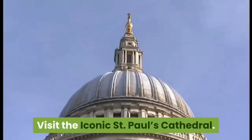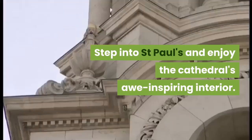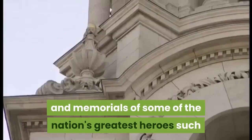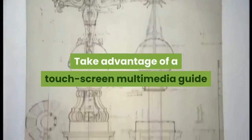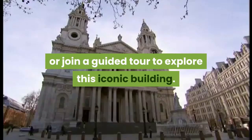Visit the iconic St. Paul's Cathedral. Step into St. Paul's and enjoy the cathedral's awe-inspiring interior. Venture down to the crypt and discover the tombs and memorials of some of the nation's greatest heroes, such as Admiral Lord Nelson and the Duke of Wellington. Take advantage of a touch-screen multimedia guide or join a guided tour to explore this iconic building.